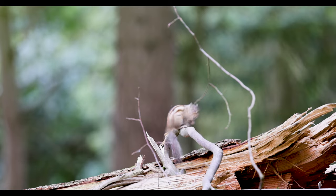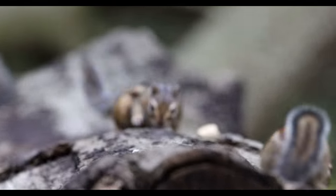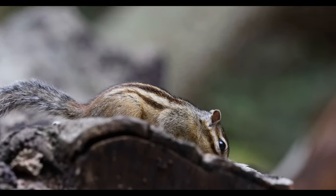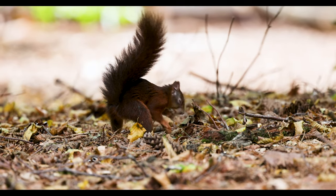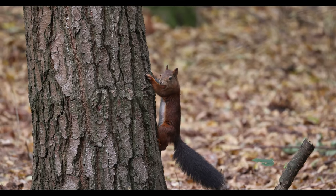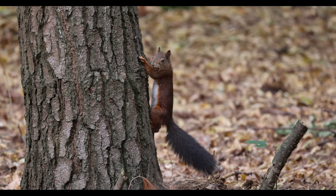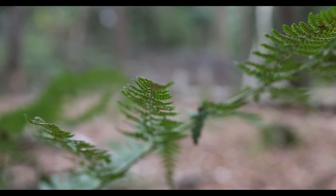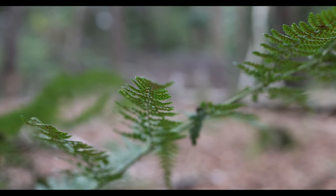Normally, when exotic animals seem to settle in Dutch nature, they get removed. But since they seem to coexist with animals — for example, like the red squirrel — that were already there without causing any harm, they were allowed to stay. Which is lovely for all the people that visit this park, because they get to see all these cute little animals.